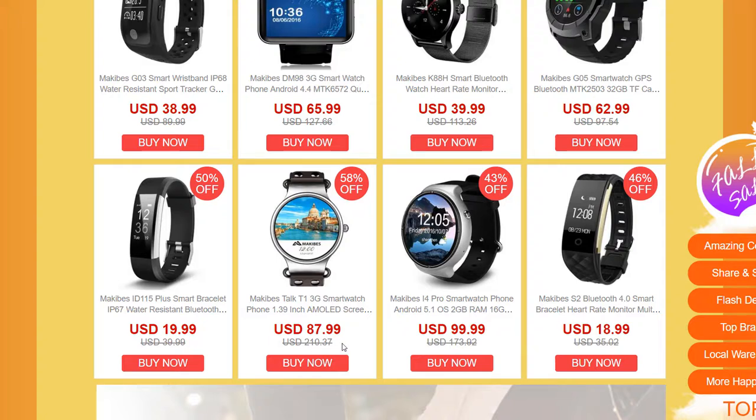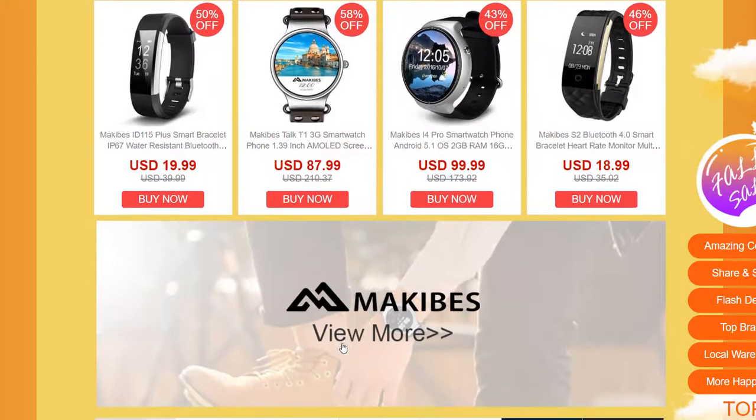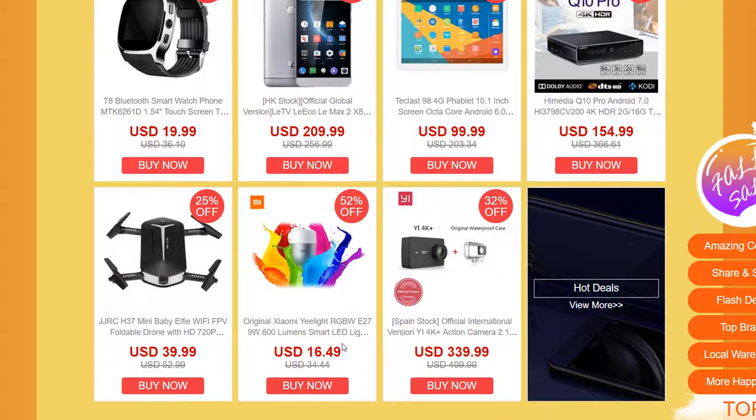So big discounts on products like these. I recommend all of you to go ahead and have a look on Geekbind's pre-full sale page and see what takes your fancy. Go ahead, save some money. Happy shopping.